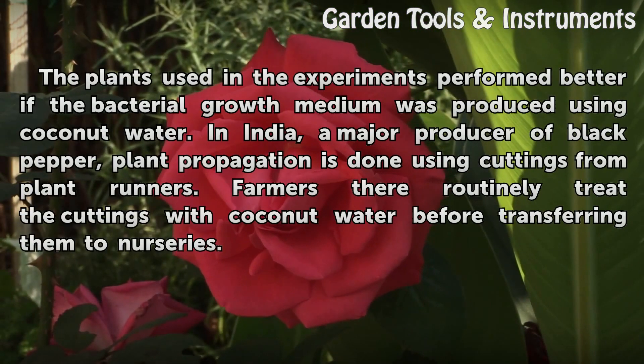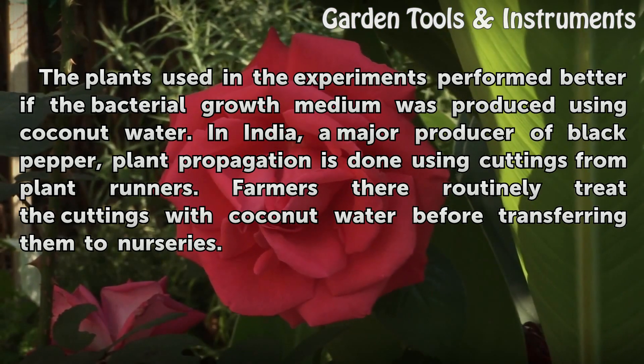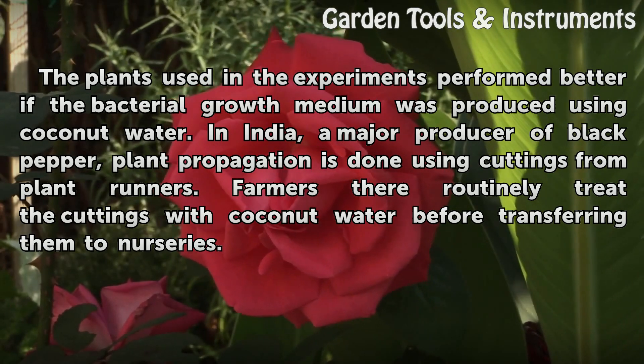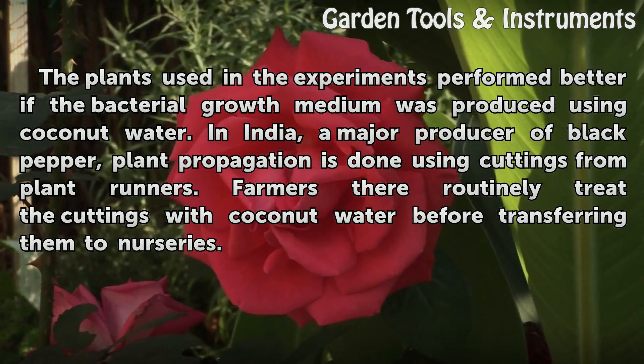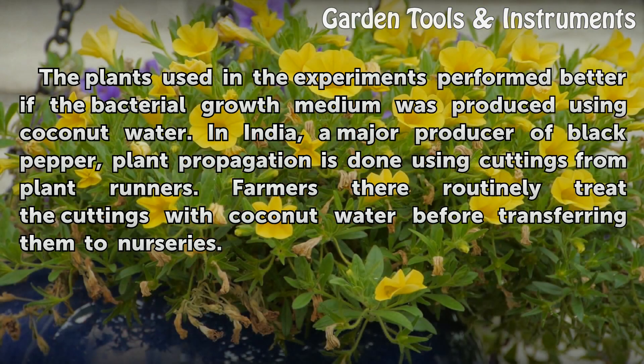The plants used in the experiments performed better if the bacterial growth medium was produced using coconut water. In India, a major producer of black pepper, plant propagation is done using cuttings from plant runners. Farmers there routinely treat the cuttings with coconut water before transferring them to nurseries.